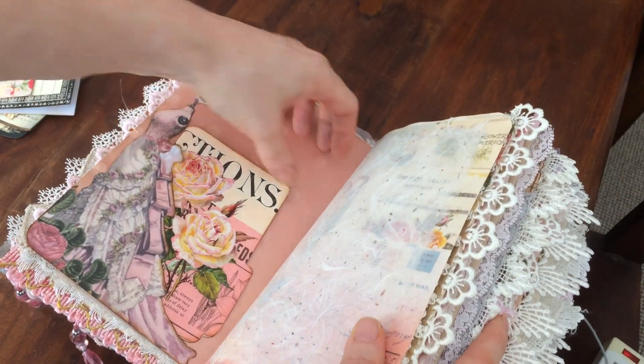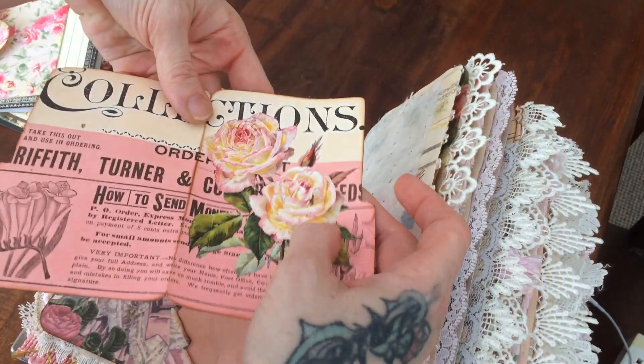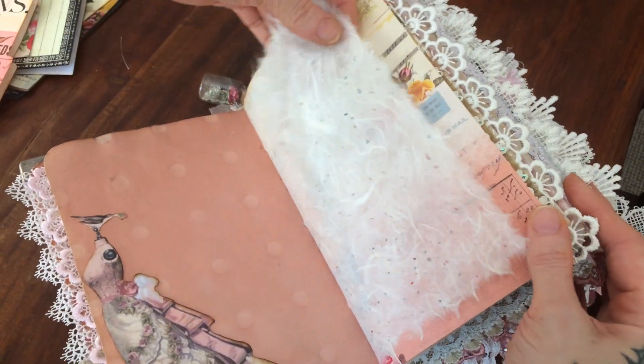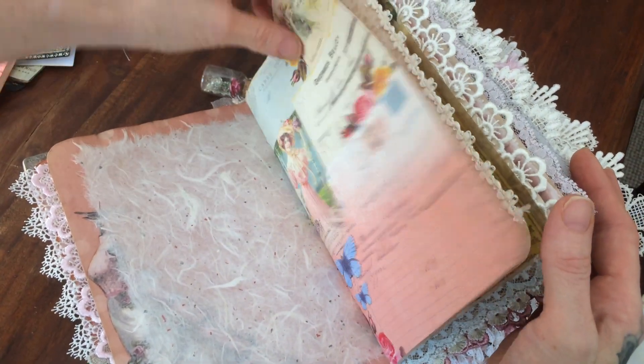I fussy cut her from the paper — I usually use papers I got from a Russian blog. There's botanical handmade cotton and silk paper with little tiny botanicals in it.